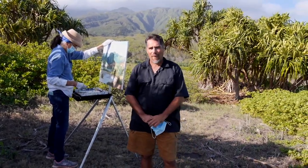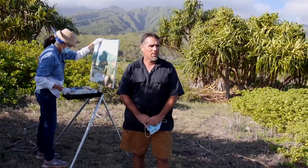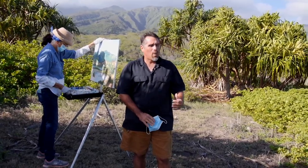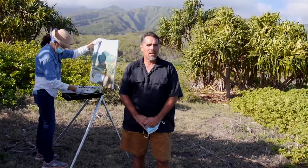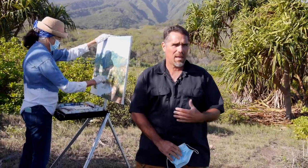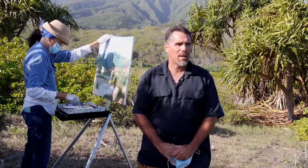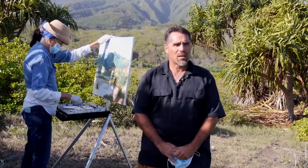Further behind me are the wetlands and the dunes which give the name to the Waihe'e Coastal Dunes and Wetlands Refuge. The wetlands are about 27 acres. We have spent the last 17 years actively involved in restoring the native vegetation and restoring as much as we can the original hydrology of the area — the structure, function, and composition of the ecosystem.